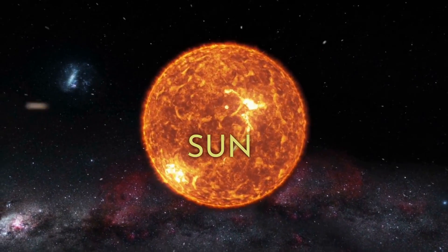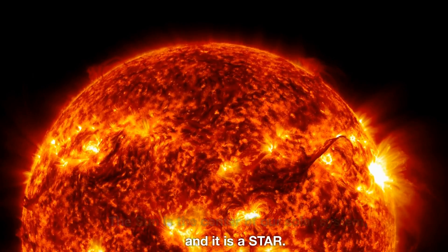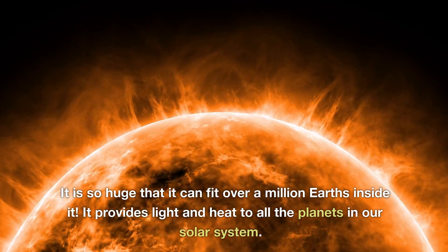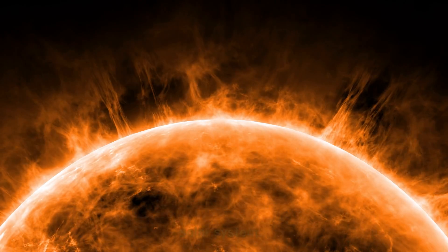The Sun is the center of our Solar System, and it is a star. It is so huge that it can fit over a million Earths inside it. It provides light and heat to all the planets in our Solar System.